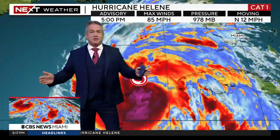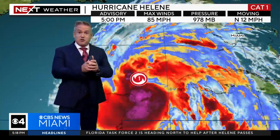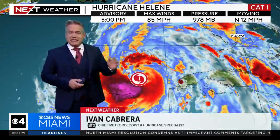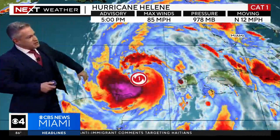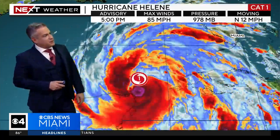Yeah, and the wind field extends for hundreds of miles here from left to right. That is why we're under a tropical storm warning, despite the fact that the center of the storm — the eye, which will become very prominent in about 12 hours — is going to pass well to our west. So that is not going to be an issue for us. But as Lauren mentioned, the size of it — it's like 500 miles across.